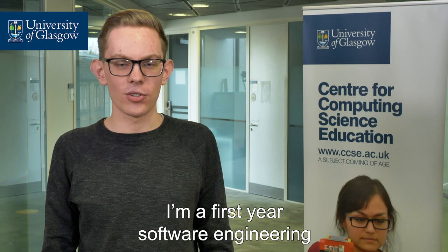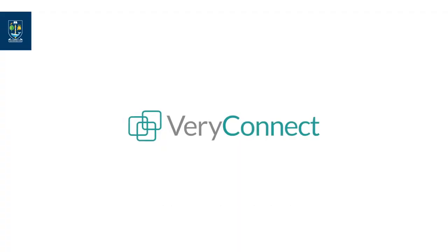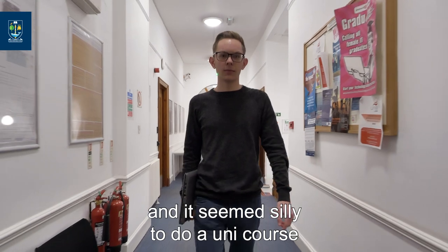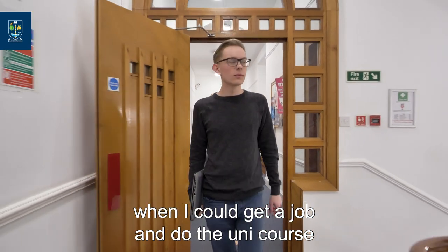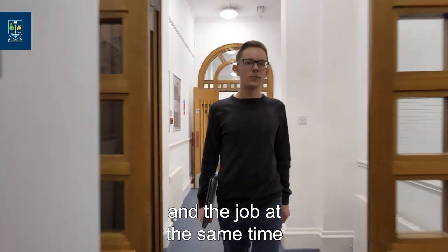I'm Connor McLaughlin. I'm a first-year software engineering graduate apprentice with Glasgow University and my placement's with VeriConnect. I did advanced higher computing science and it seemed silly to do a uni course and then get a job afterwards when I could get a job and do the uni course — just squeezing it down, doing the four years and the job at the same time.